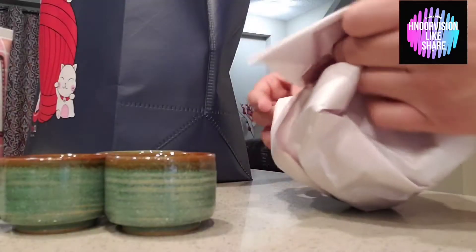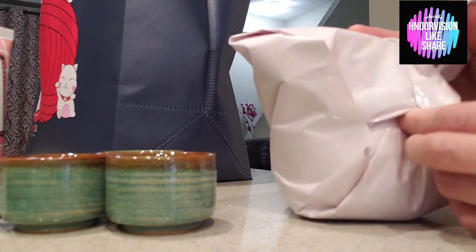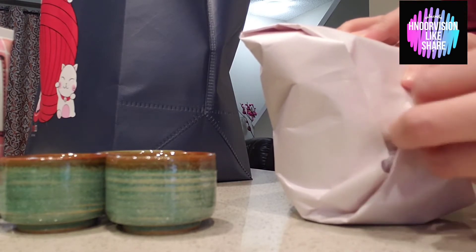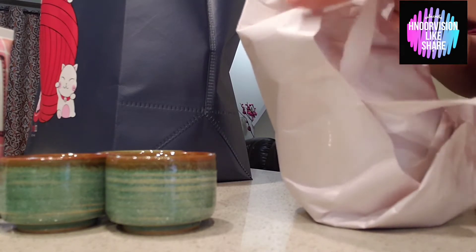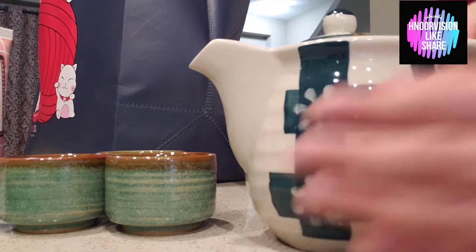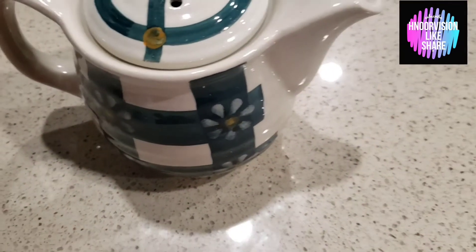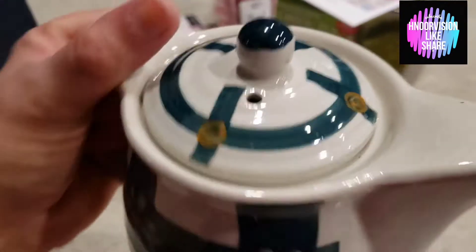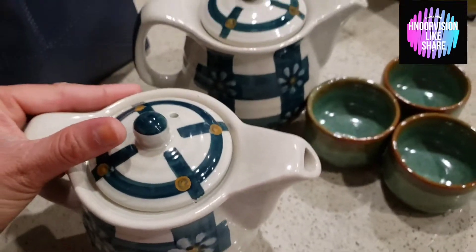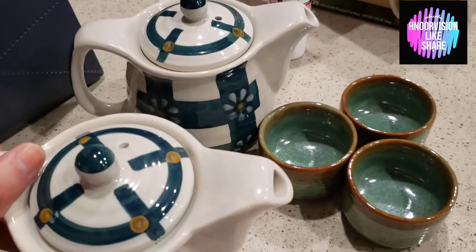I am super excited to show you guys this one because I love love love this thing I just bought. I love grocery sets, I love tea sets, I love things like that. So I bought an amazing cute little Japanese style teapot. I actually bought two of these — one is a gift for one of my friends.